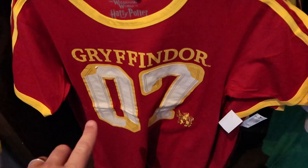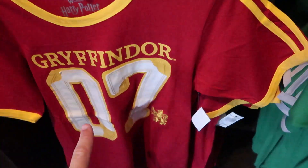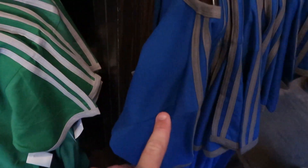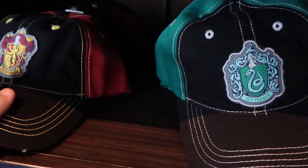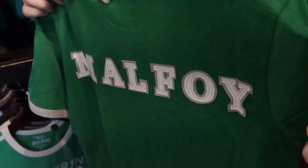For $40 they offer these sewn-on Quidditch shirts — these are very soft and amazing. They have Gryffindor 07 and Slytherin. Over here they have some Ravenclaw. How about these hats — they have Slytherin and Gryffindor, and these are $27. You can get them personalized with your name on the back.